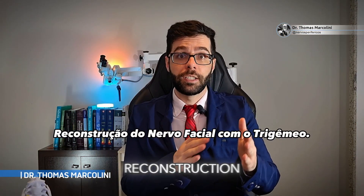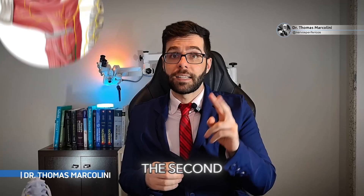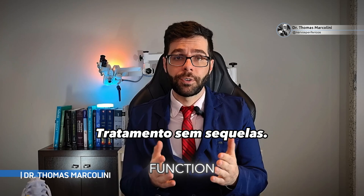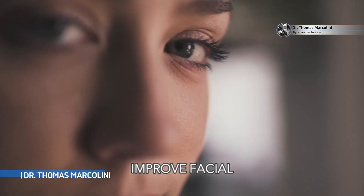We perform a meticulous reconstruction where we use specialized techniques to rebuild the facial nerve that is lacking energy. The second possibility is the hypoglossal nerve, which is the nerve that moves the tongue. We have other nerves that perform the same function, so the patient does not have sequelae from these procedures and still has the chance to improve facial movements.